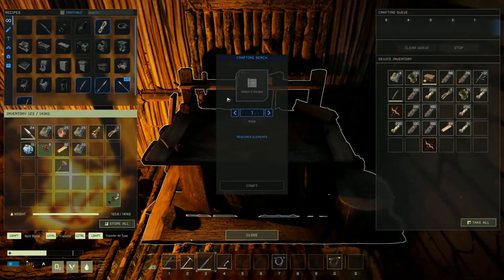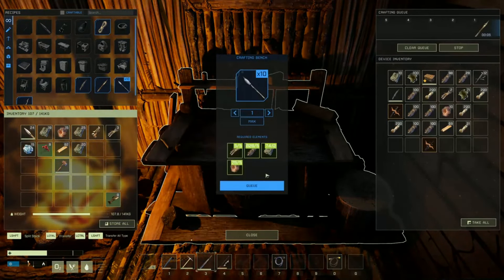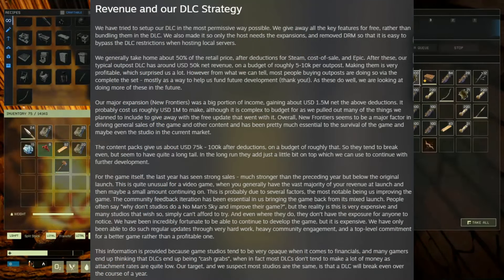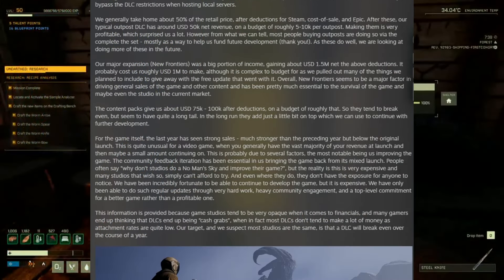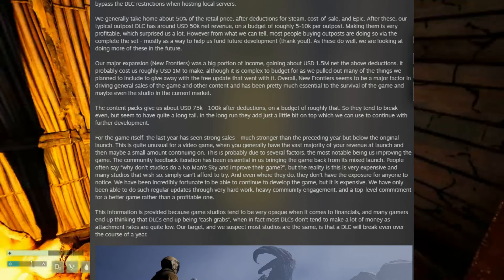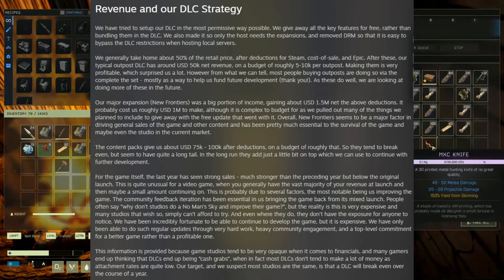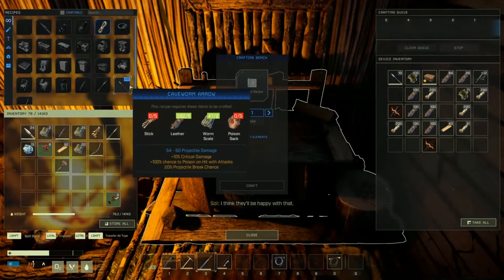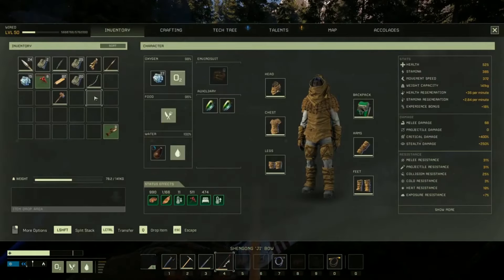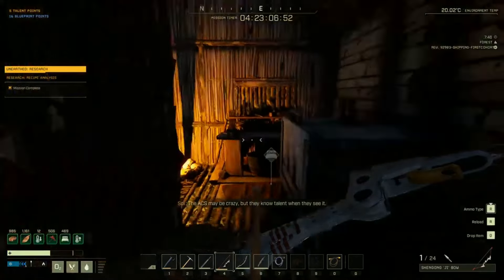There's also a note about their revenue and DLC strategy — I'd highly recommend checking the notes in the description below if you want to read it. It's quite detailed about how and where their money goes, and it's nice to see since finances in the gaming industry are typically a closely kept secret. It basically shows they're not raking in tons of money at the expense of players and then forgetting about the game.